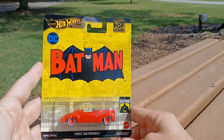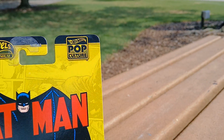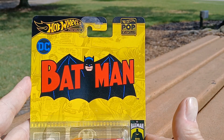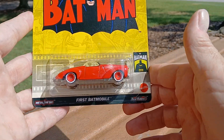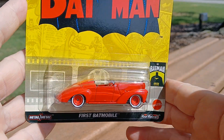Here's the front of the package. This is a Hot Wheels Pop Culture — I guess that's a line of theirs now. There's the DC logo, there's the old-school Batman logo — I really dig that logo. And here's the car: it's a first appearance Batmobile.